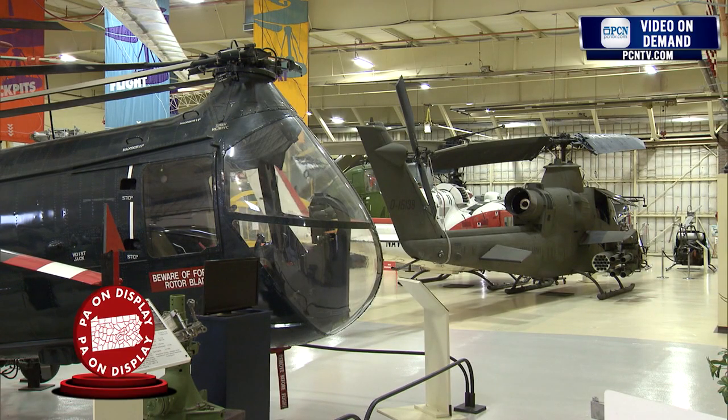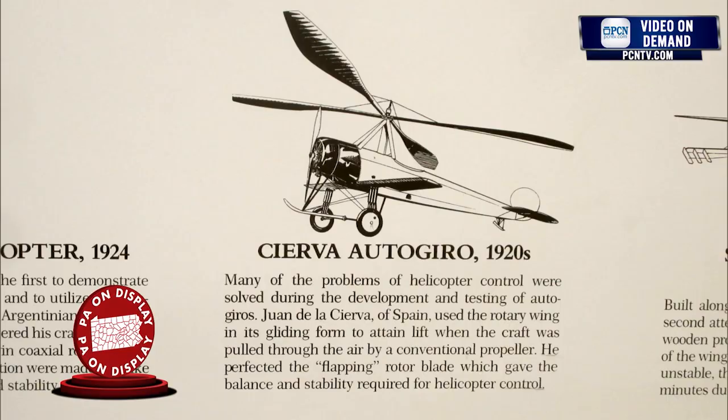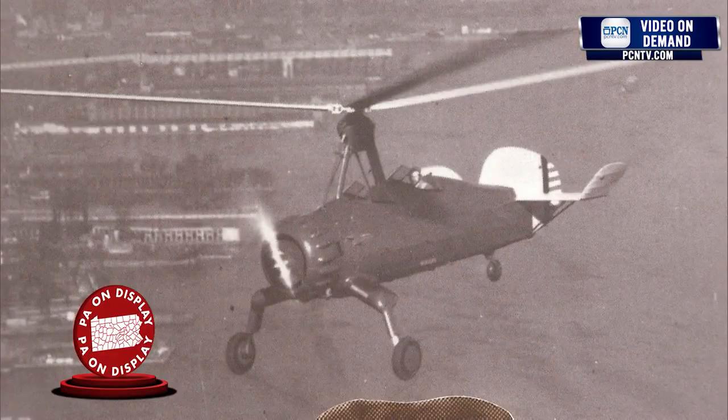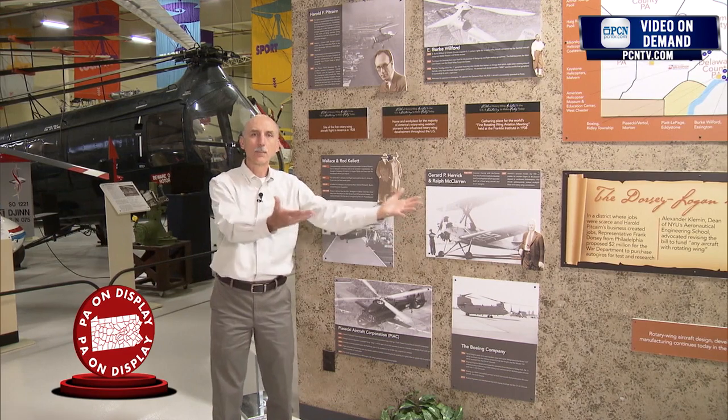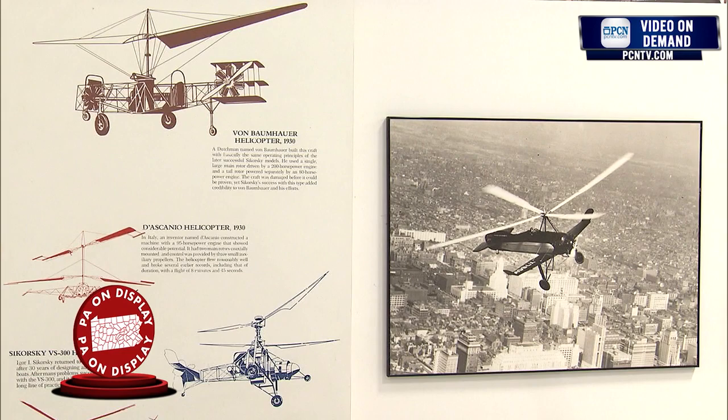It all began with Harold Pitcairn, who brought the first rotating wing aircraft to the United States in 1928. He brought it over from Spain — it was a Cierva C8 Autogyro. Now the Autogyros were different; they preceded the helicopters. The Autogyros' rotors were not powered by the engine; they were powered by air flowing through the rotors as the aircraft moved through the air. In fact, the aircraft were called the windmill planes.